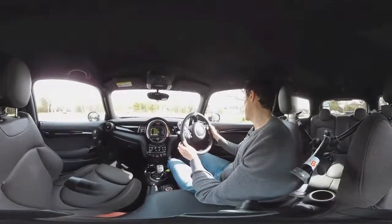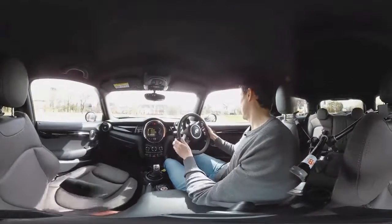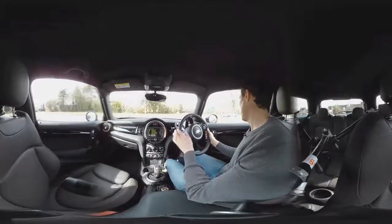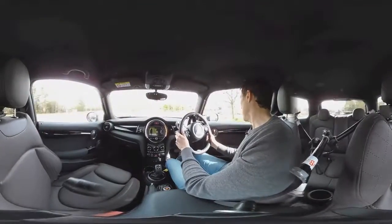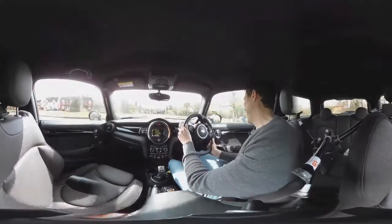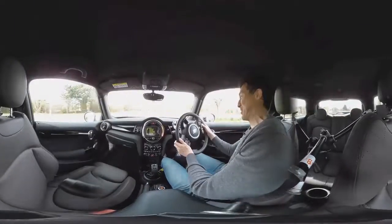Having driven the previous generation Mini, I would have gone for the Cooper S because the 1.6 litre turbo petrol really suited the car. But the 2 litre just feels a little bit heavy. In fact, the whole car is more grown-up than the previous Minis. Yes, it will go round a roundabout all day long like this — you starting to feel sick yet?